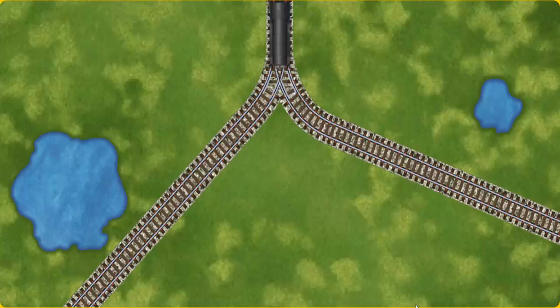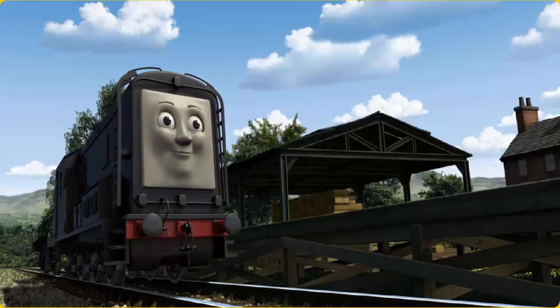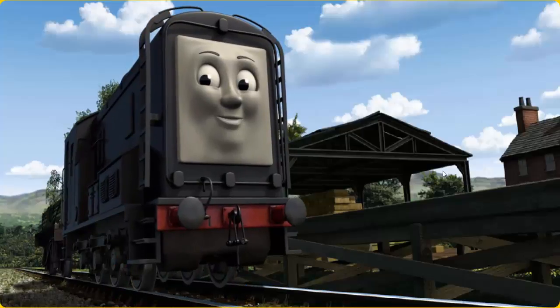Find the track that goes nearest to the smallest pond. Diesel arrived proudly at Farmer McColl's farm. With your help, he was a really useful engine.